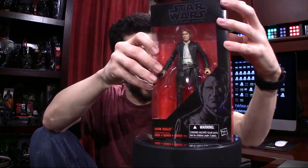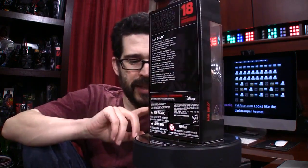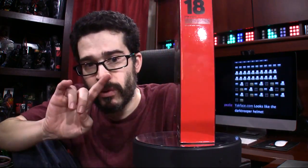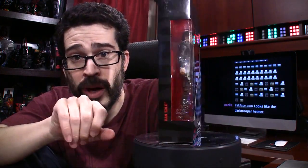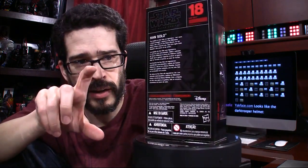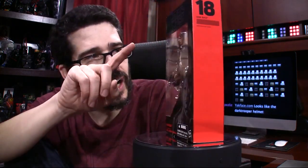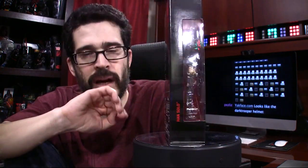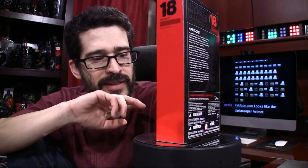Last but not least — Han Solo, number 18 in the series. I'm not joking — this Han Solo has the best, or one of the best, Harrison Ford face sculpts at the six-inch scale. I thought they did a pretty good job with the new three-and-three-quarter-inch Han Solo too — I did a whole 'caption this' with Finn and old Han Solo. Great facial sculpt — they nailed it, they nailed Harrison Ford this time. Like, amazing job. Whoever did this one, give them a raise.